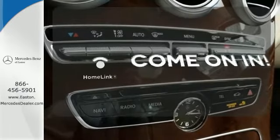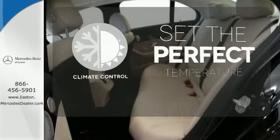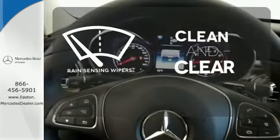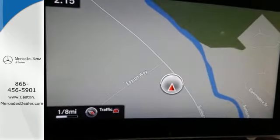Doors open and your path is well lit. With Homelink, the climate control lets you set the temperature exactly where you want it. Rain-sensing wipers maintain a clean and clear view of the road ahead. Poised for performance, come take this C-Class for a spin today.